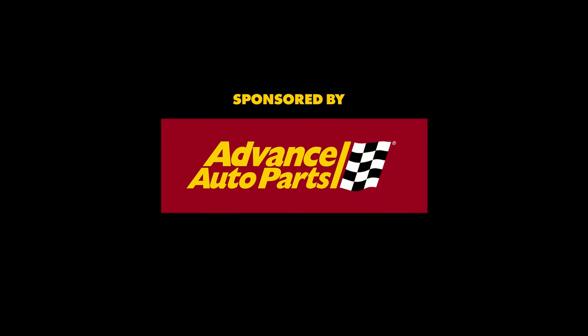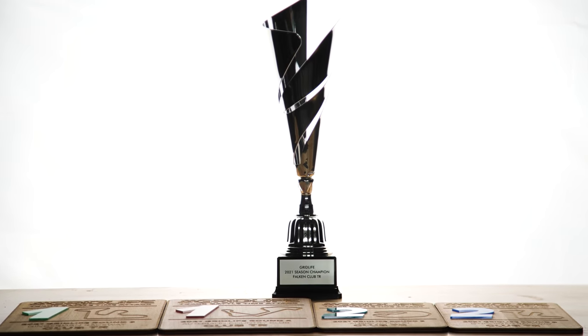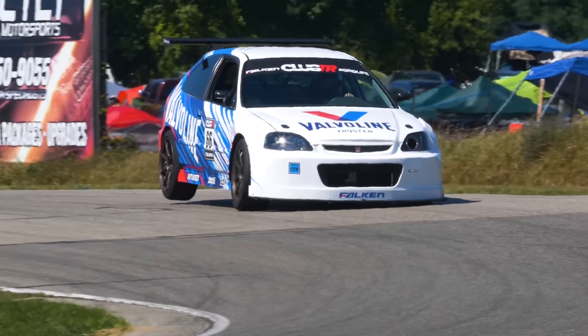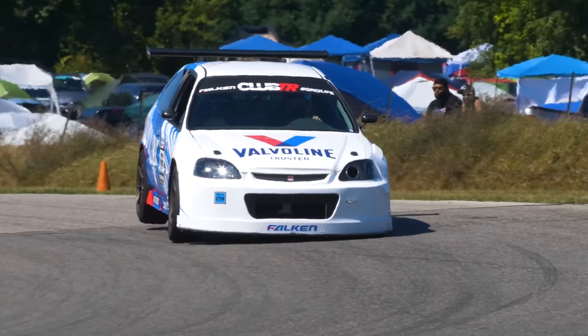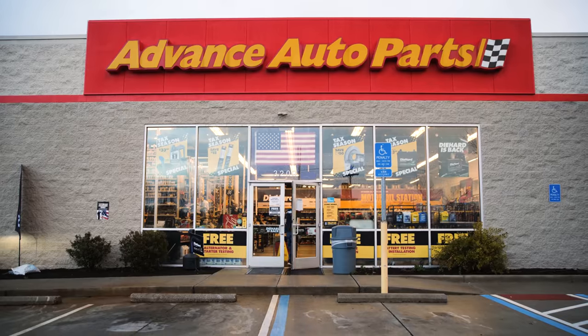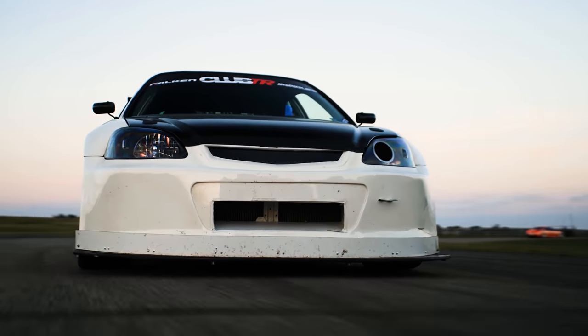Last season, my little Honda Civic won the Club TR Class Time Attack Championship. And this year, I'd like to defend that title. So we're going to do a lot of work to my Honda Civic to make sure it stays relevant in the class, all sponsored by Advanced Auto Parts. But before we get into that, let me walk you through what we did last year.